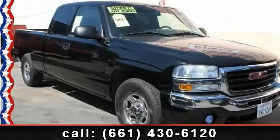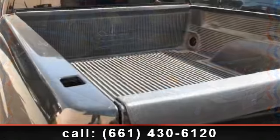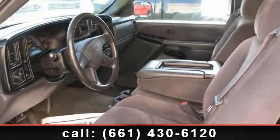Step into the 2003 GMC Sierra 1500. This may be the set of wheels you've been looking for. This vehicle comes with a reliable 8-cylinder engine connected to a smooth shifting automatic transmission.